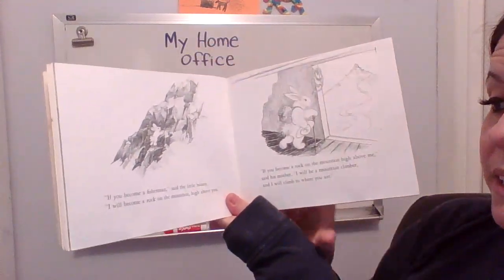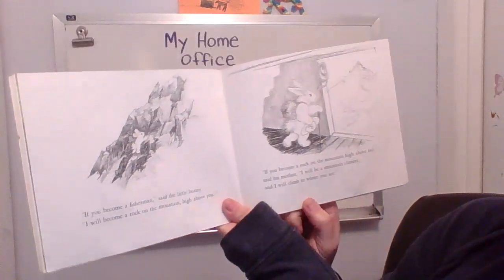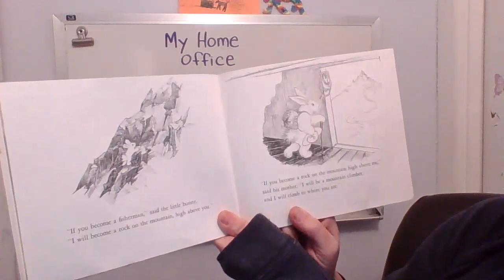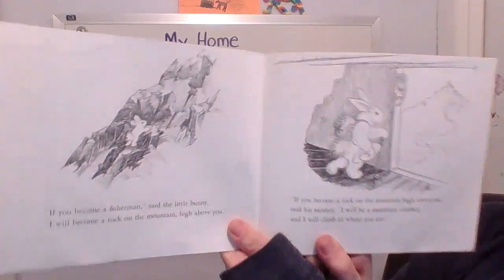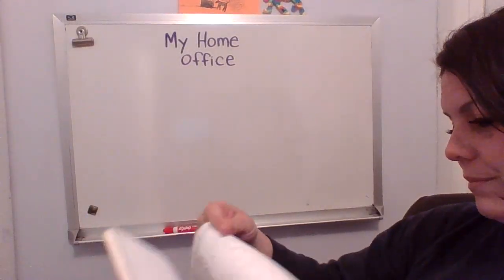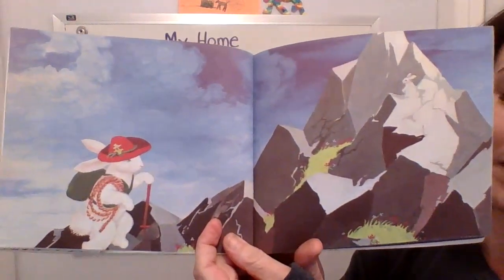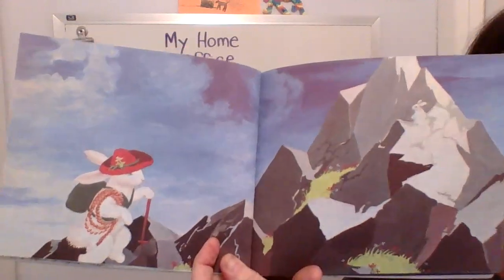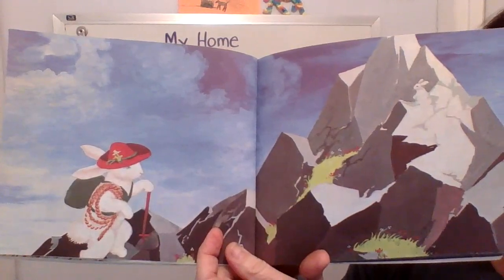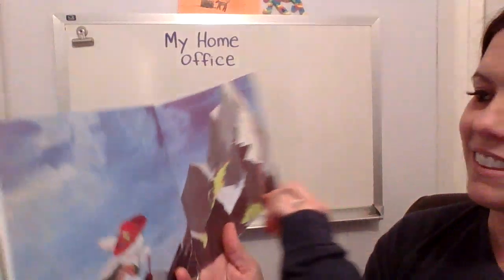If you become a fisherman, said the little bunny, I will become a rock on the mountain high above you. If you become a rock on the mountain high above me, said his mother, I will be a mountain climber and I will climb to where you are. Here's the imagination again — this is what the mom bunny is imagining she would do. Can you find the little bunny hiding? Right there — there he is.